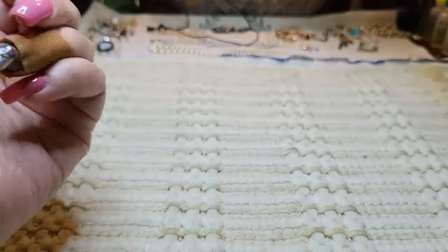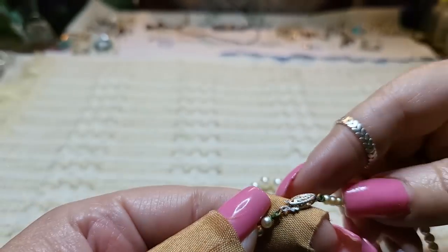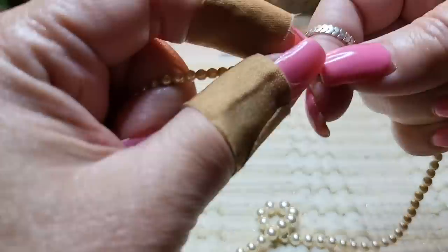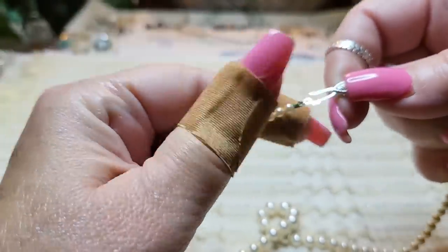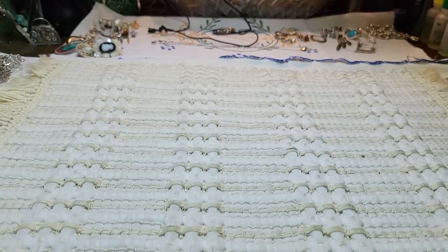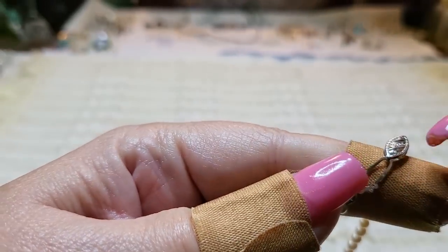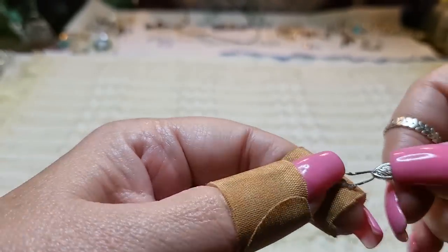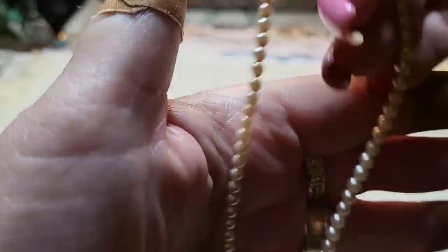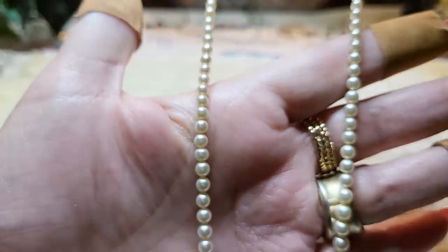This clasp says 10 — so it's 10-karat gold over sterling. That's just the clasp. It's a little vintage piece because these are glass pearls and they're not knotted in between, but they're really pretty.